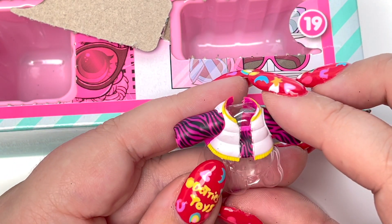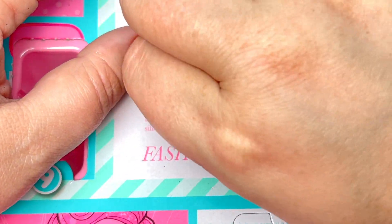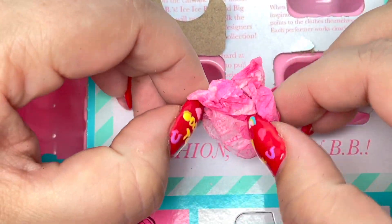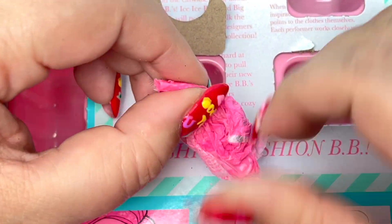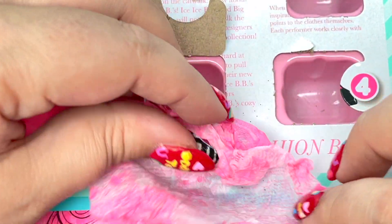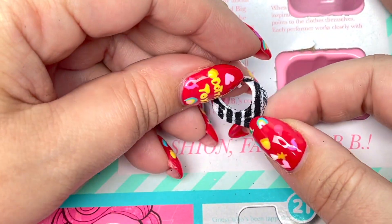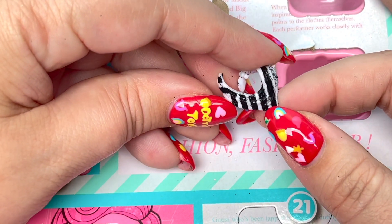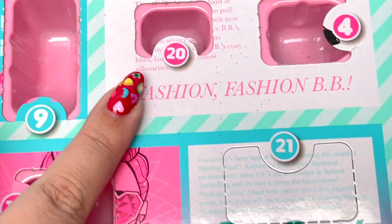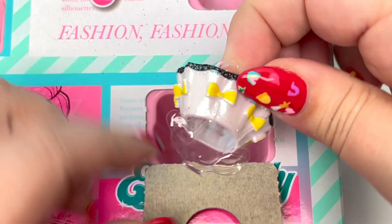Number 20 is very, very tiny. Let's open this up — it's really wrapped up tight. We have a little scarf! It's like a little zebra print with black and white. And right below number 20 we have 21.